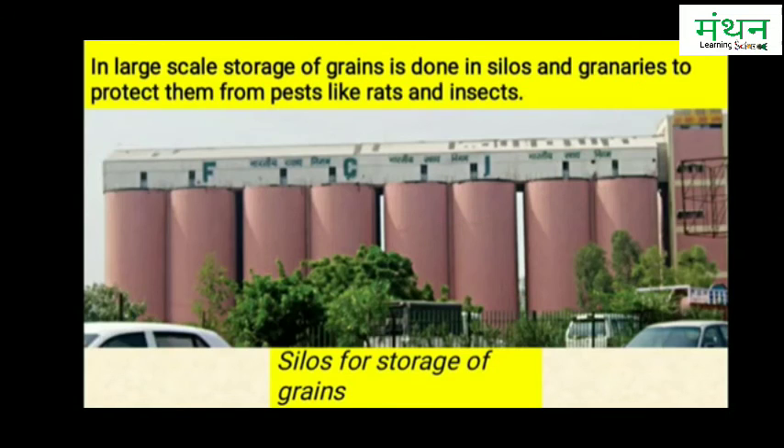Government agencies like the Food Corporation of India buy grains from farmers on a large scale and store them in big go-downs so that they can be supplied throughout the country round the year. Large-scale storage of grains is also done in silos and granaries to protect them from pests like rats and insects.